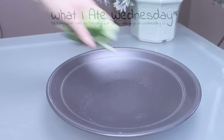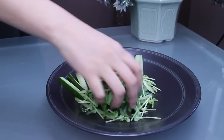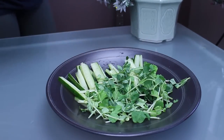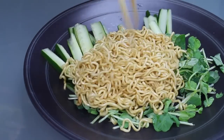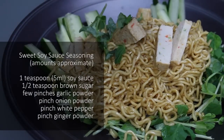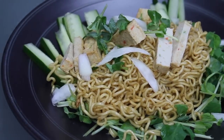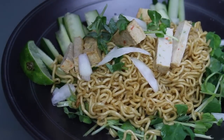Some days I just wake up wanting fresh crunchy things, and this was one of those days. So for breakfast I had some cucumbers, some chopped pea shoots, some instant noodles mixed with seasonings, and some veggie tofu. The noodles are dressed with just enough seasoning to flavour everything, and I also added some lime juice for a burst of brightness, which is especially good with cucumber.